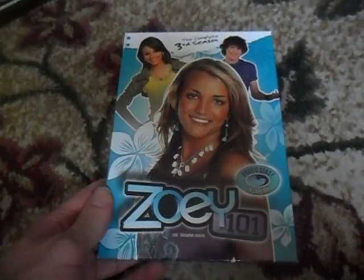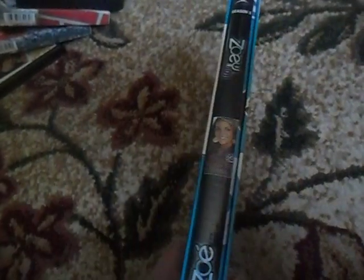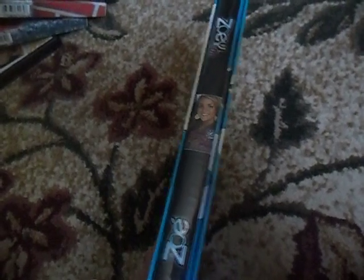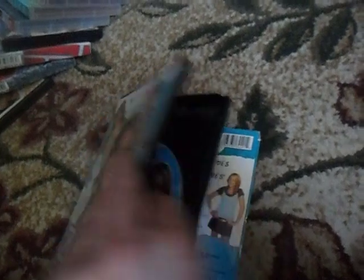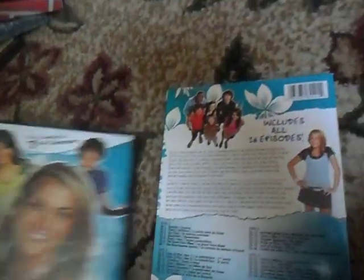The next one here is Zoey 101, the complete third season. Here's the front of this case, spine — that's where the case is held in this plastic case. And here's the back with all the episodes on it. This slides out, and here's the four discs included in here — oh, and there's one over here too. So that comes in and out, which is pretty impressive.